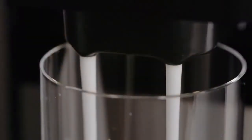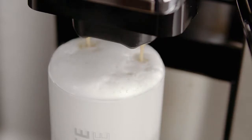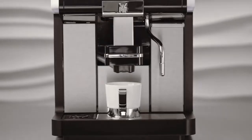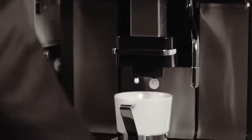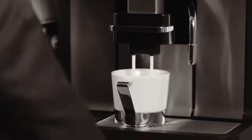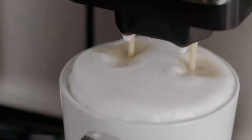The optional dynamic milk system creates perfect milk foam. With a choice between creamy, fluffy or compact foam, any customer request can be met in next to no time. The automatic height-adjustable spout of the dynamic milk system ensures that the beverage reaches the cup without splashing and at an ideal temperature, thus creating attractive coffee specialities.